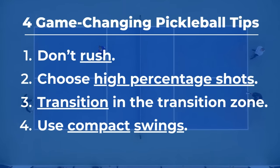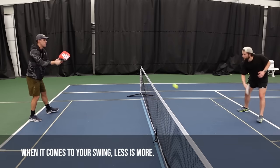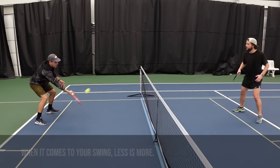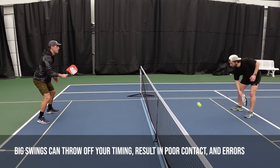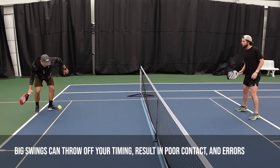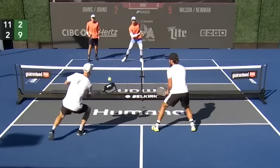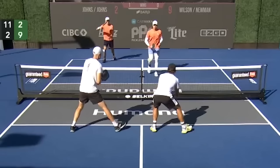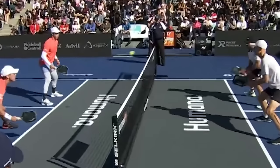Tip number four: keep it compact. When it comes to your swing in pickleball, less is more. It may feel like you need to take a big backswing, but this often gets players in trouble — those big unnecessary swings can throw off your timing, result in a poor contact point, and even an error. To help demonstrate this, we're going to look at a pro point, slow it down, and analyze their swing path for multiple shots. Then I'll share some tips to connect it to your game.